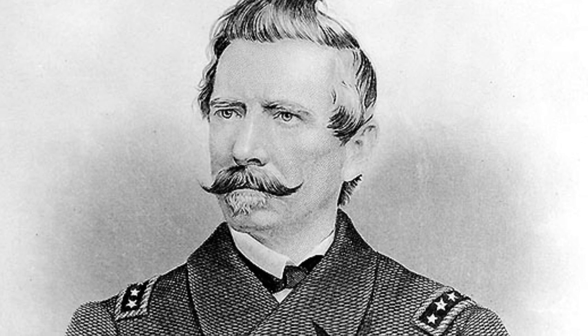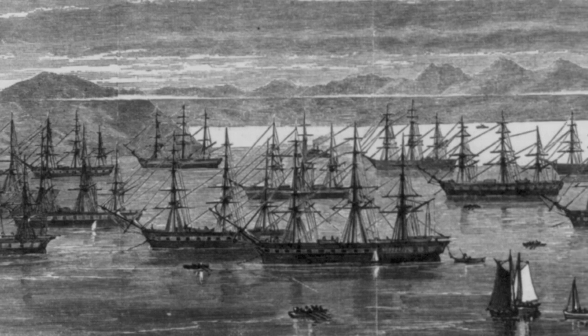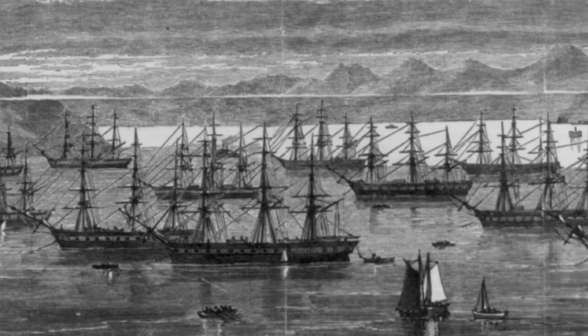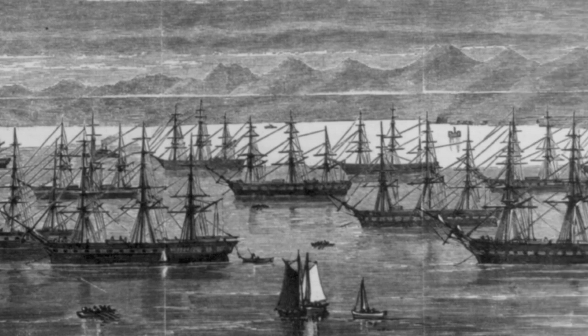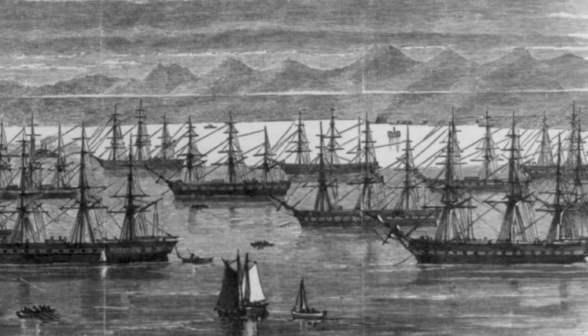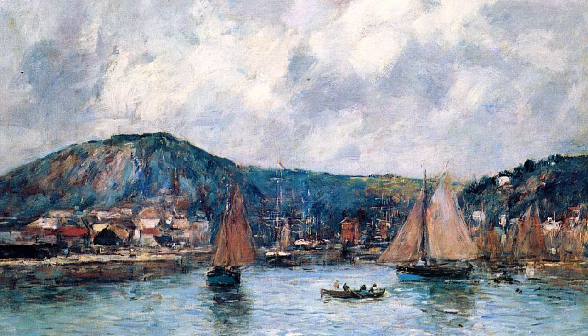Especially considering the obstacles, Sims did very well. He captured over 60 ships and became the terror of the sea for the North. The damage done was even greater than this large number of ships captured. It's estimated that half of the United States merchantmen either stopped sailing for fear of being captured or were sold to a neutral nation.